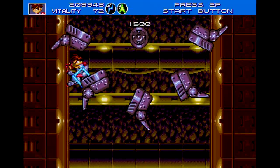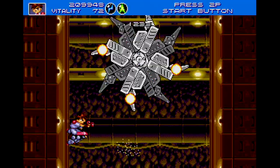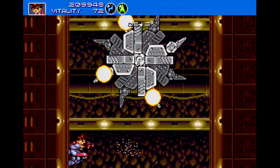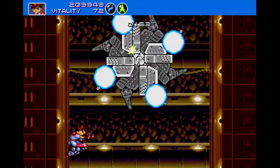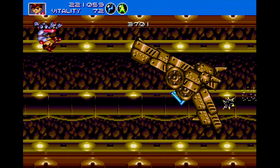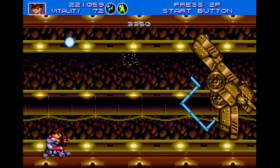So there you have it — 5 great games released on the Sega Genesis. Now, this is not a definitive list, nor is it intended to be a best-of, and the Genesis has far more than 5 great games, so be sure to leave a comment and let me know which Genesis games you enjoyed.